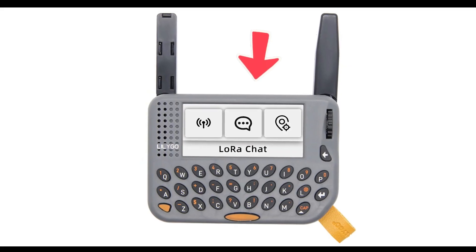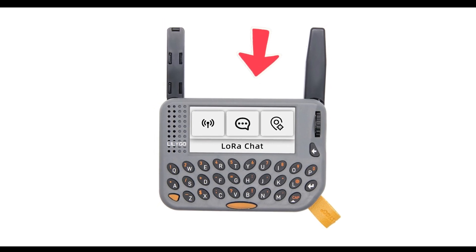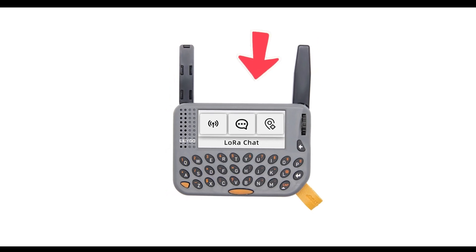There's the IMU sensor — the Bosch BHI260 inertial measurement unit — for motion sensing and on-device AI applications. There's also a 2.3-inch IPS LCD display at approximately 480 by 222 resolution, a full QWERTY rubber keyboard, and a rotary encoder for UI navigation with backlit keys.